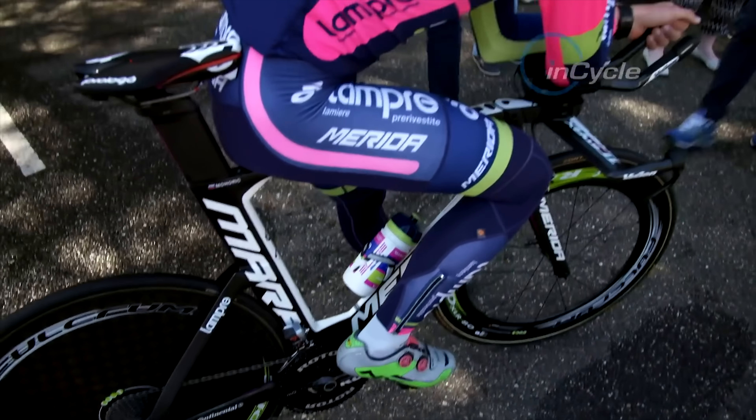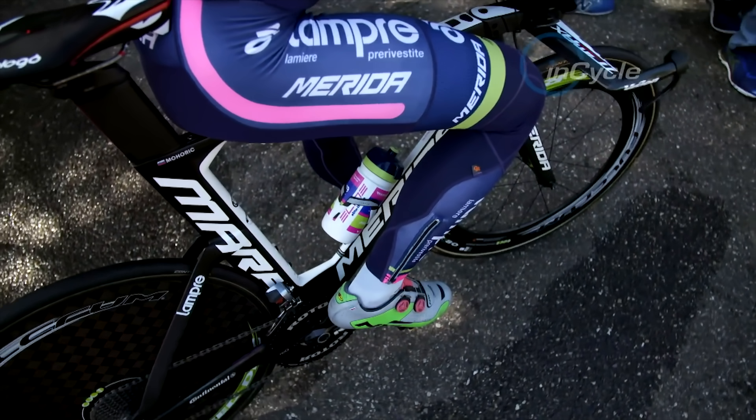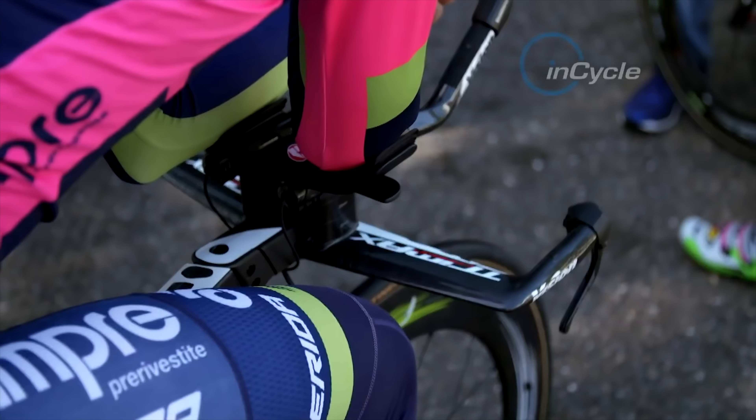Balancing the centre of gravity is a question of fork geometry, frame stiffness, and the length of the rear base. With so many different variables taken into account, no stone is left unturned in Lampre-Merida's efforts to shave valuable seconds off in time trials.